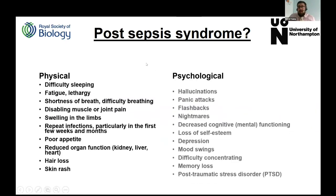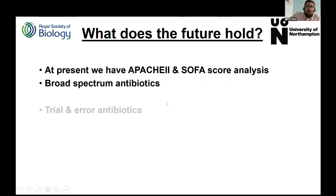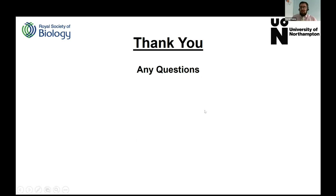One last thing I want to cover is post-sepsis syndrome. At the University of Northampton, one of our psychologists runs a support group for people that survive sepsis. Survivors typically experience physiological, physical, and psychological after-effects — particularly nightmares where they can't differentiate between nightmares and reality. Looking to the future, we use APACHE and SOFA scores, start with broad-spectrum antibiotics, then trial-and-error antibiotics, but we are aiming towards personalized medicine and creating a patient sepsis profile, which should save many lives.